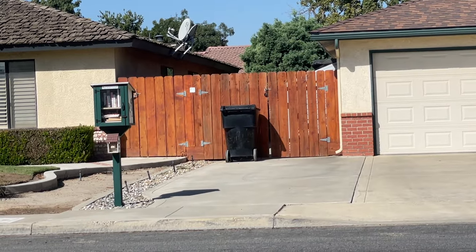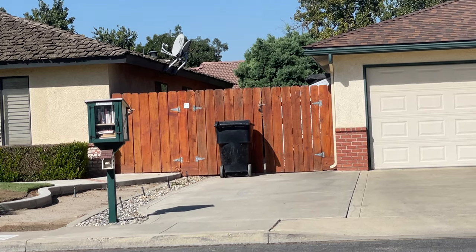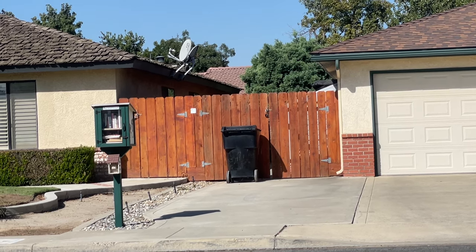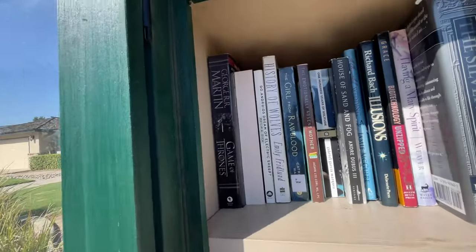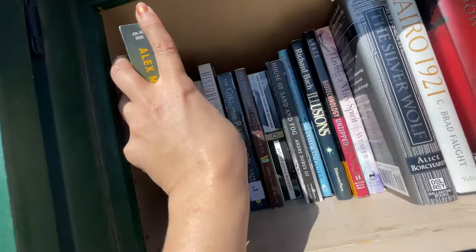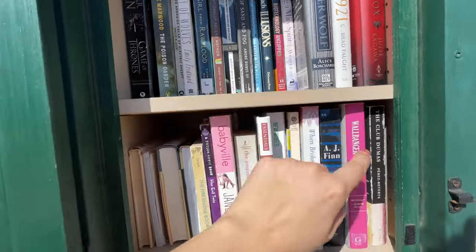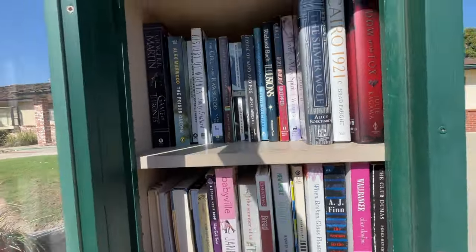At free little library two — it's really small and looks pretty full, but I'm going to check it out. I was actually able to get quite a few in: one, two, three, four, five, six, seven, eight, nine, ten, eleven books in there. 30 down!